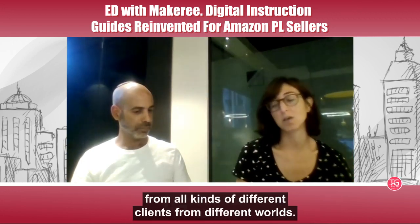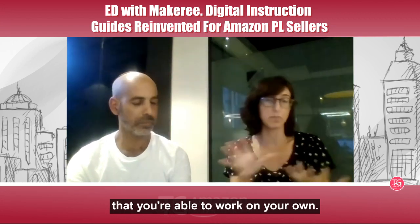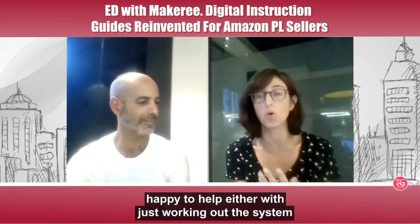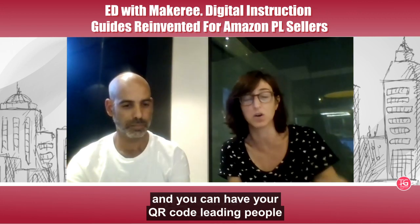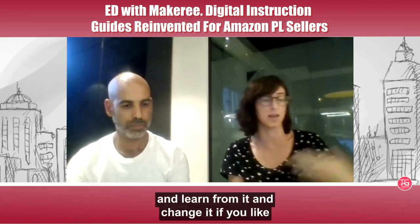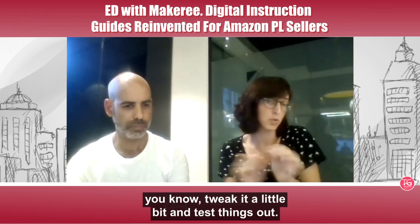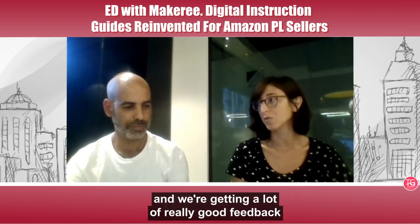When you sign up, you get a username and password to the system and you can work on your own. We're happy to help with the system or with creating content. Once you press publish, you're live in the world — your QR code starts directing people, you can learn from the data, change the guide, copy it for a different market, tweak it, and test things. It can serve as a focus group. It's a play area that's pretty simple, and we're getting a lot of really good feedback.